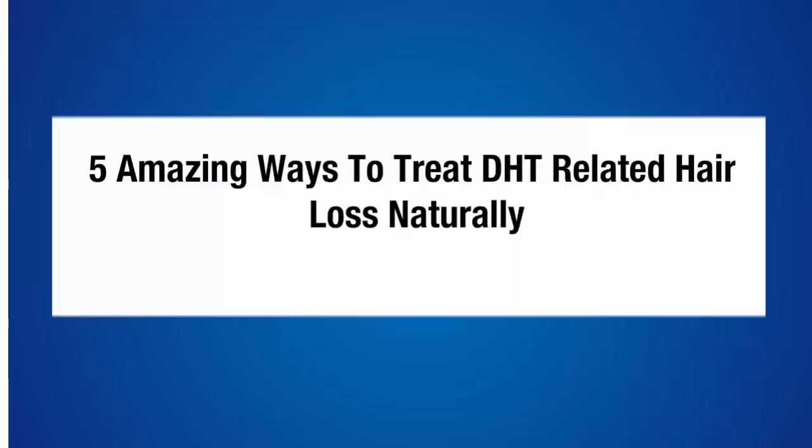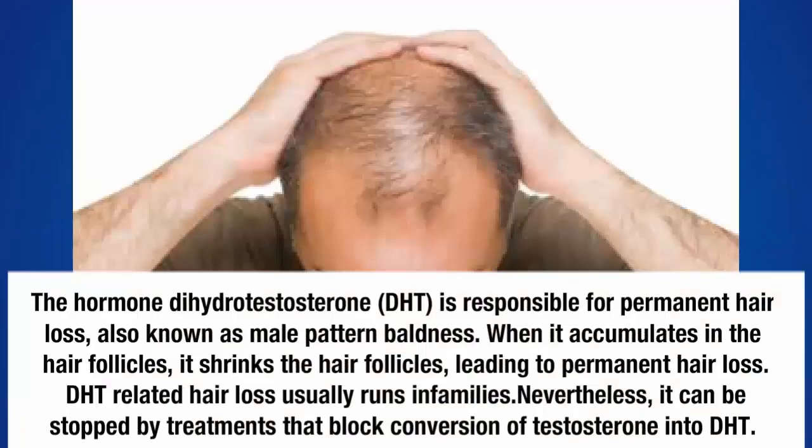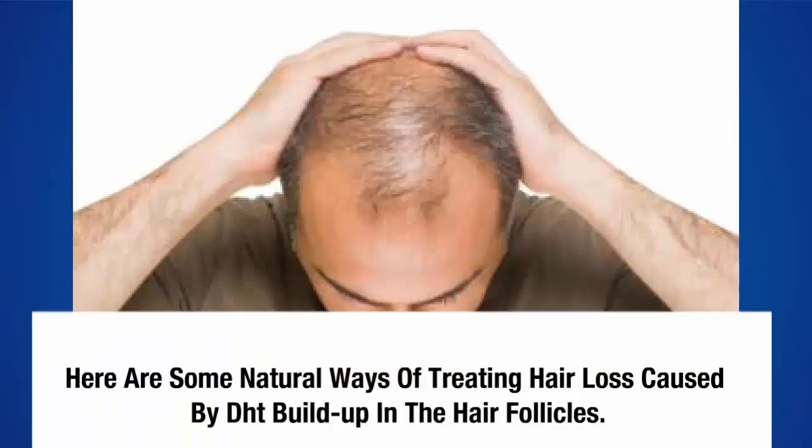Five amazing ways to treat DHT-related hair loss naturally. The hormone dihydrotestosterone (DHT) is responsible for permanent hair loss, also known as male pattern baldness. When it accumulates in the hair follicles, it shrinks them, leading to permanent hair loss. DHT-related hair loss usually runs in families, but it can be stopped by treatments that block the conversion of testosterone into DHT.